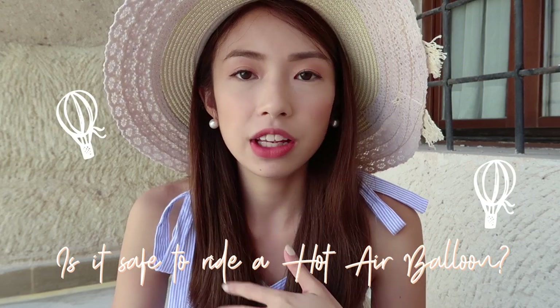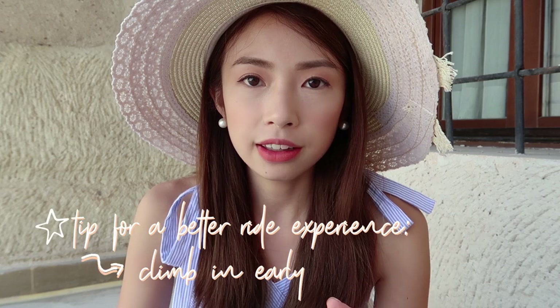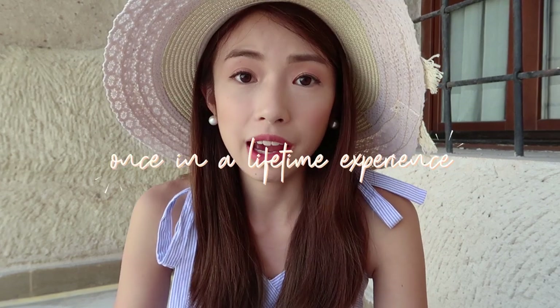I wouldn't say it's exactly safe because there's no seatbelt or safety harness — you literally just climb inside the balloon and you're standing. Inside the balloon there are about 20 people, so it's not a solo experience. I would recommend climbing in early so you get the best spots at the end of the balloon for an unobstructed view of the skyline and the other balloons. The ride is only one hour and it feels a lot quicker when you're in flight. No regrets — I really recommend it, it's 100% worth it.